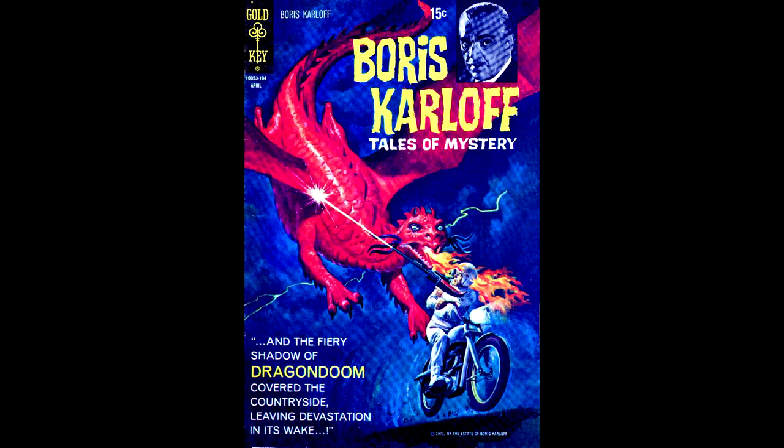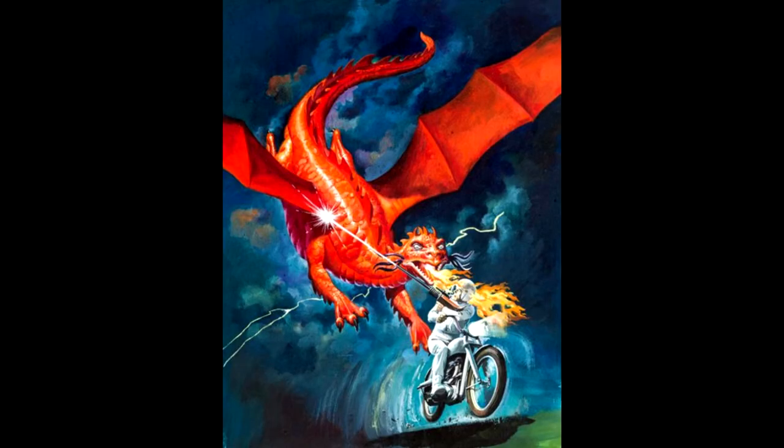Here's Boris Karloff number 34, from April of 1971. The front cover is believed to be by George Wilson, and here's a scan of the original art.